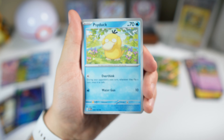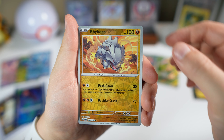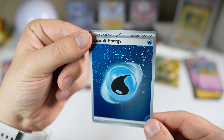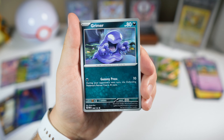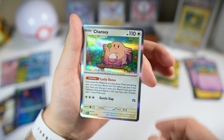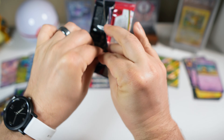Tangela, Grimer, Psyduck, Ekans, Hitmonlee, Wartortle, Hypno reverse, ride on Crabby, Moltres holo, and a nice Water energy. We got Sandslash and holo Chansey — that'll do it for the Alakazam EX box. Now we've got the Zapdos one next.